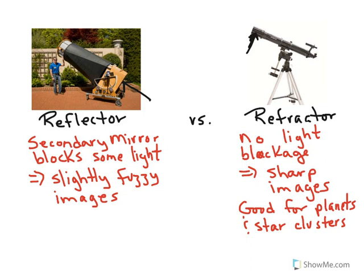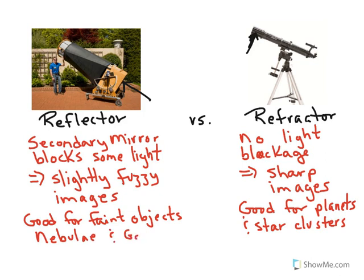Our reflector, because of the large aperture, is able to see things that are very faint, making it good for faint objects. Amateur astronomers sometimes call these the 'faint fuzzies' or deep sky objects — things like nebulae, which are large clouds of gas and dust, and galaxies. In both cases they are very far away and kind of diffuse anyway, so being slightly fuzzy isn't really going to affect those images very much.